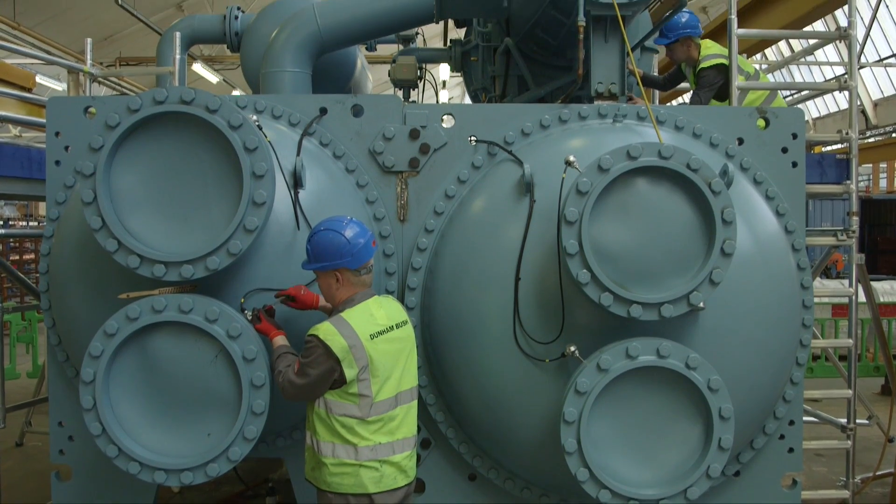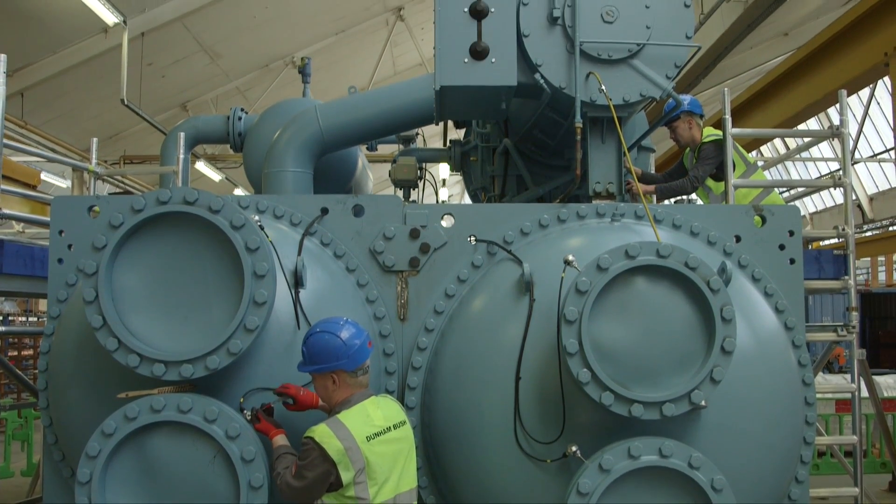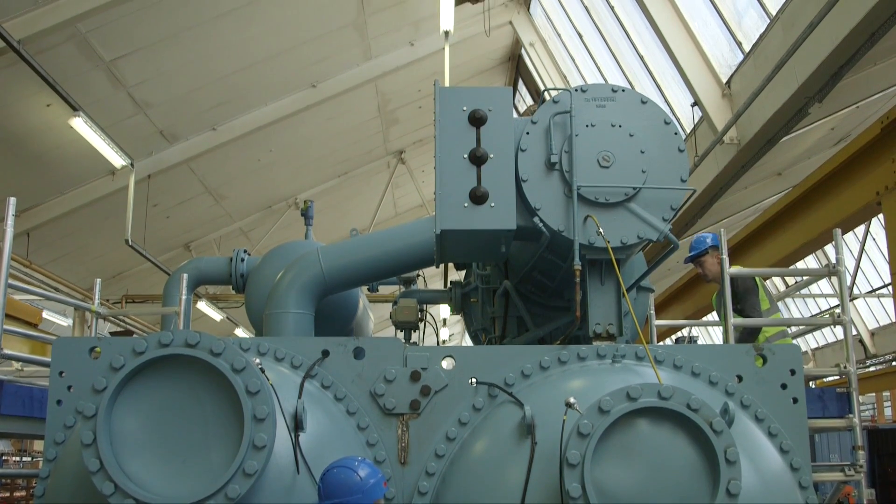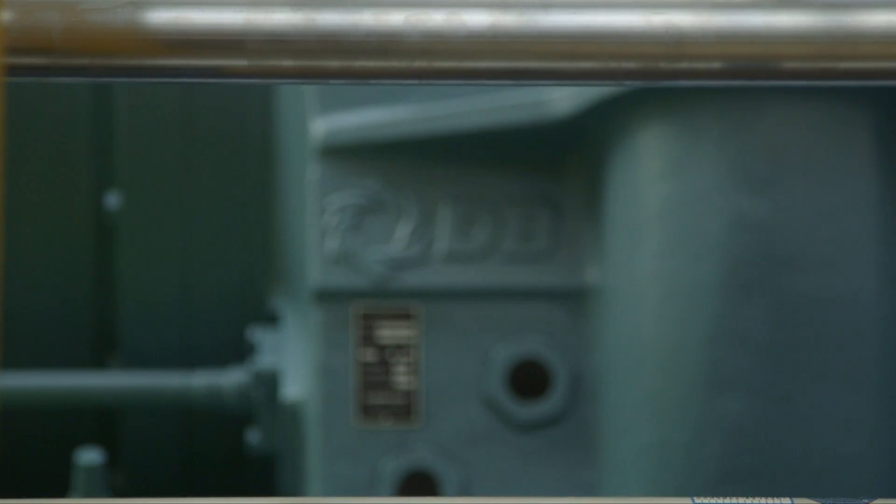All Dunnabush chillers are equipped with microprocessor controls, available with touchscreen display and compatible with building management systems.